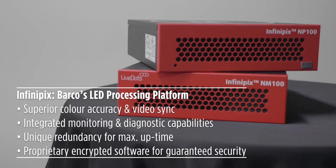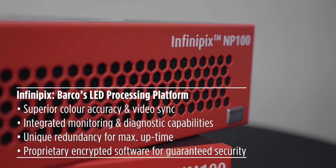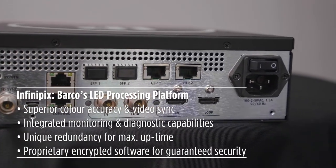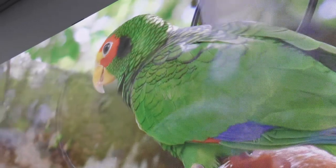The brains of the operation is Barco's own processor, Infinipix. Infinipix is manufactured in the US and has the grunt to ensure your image quality is always looking at its best and running smoothly even when rendering fast-moving content — so you get none of that image tearing or video artefacts.